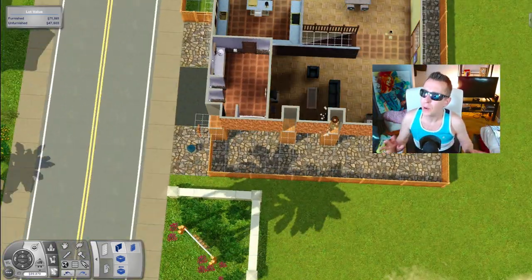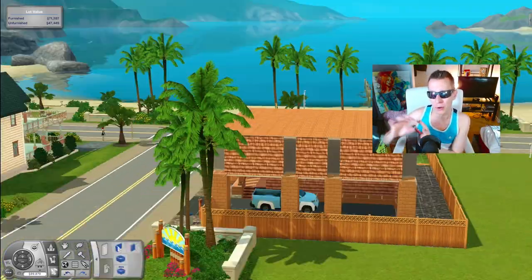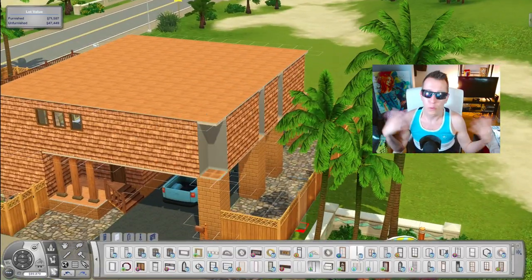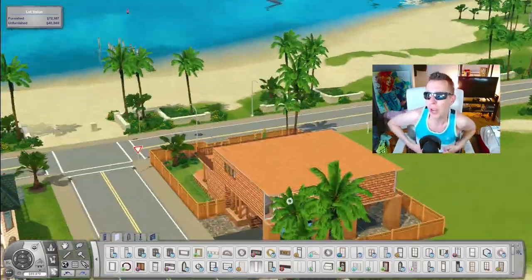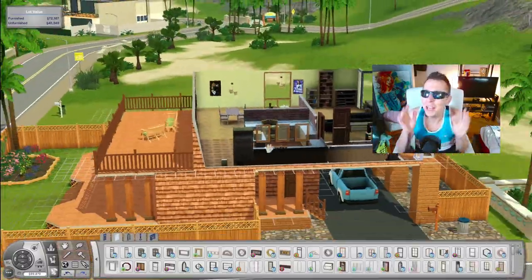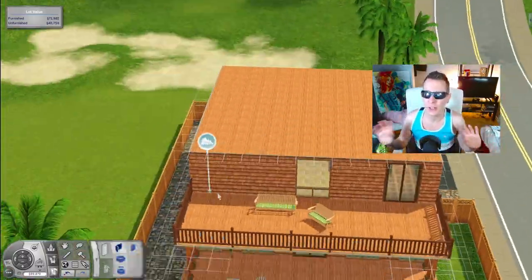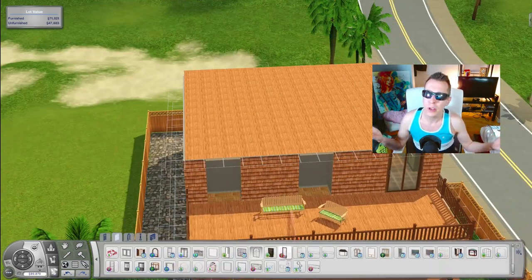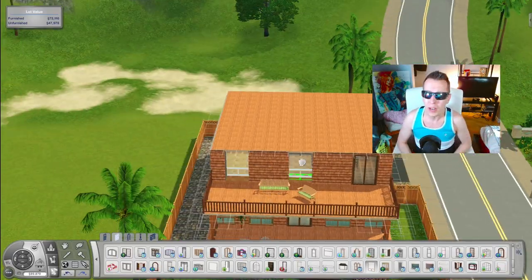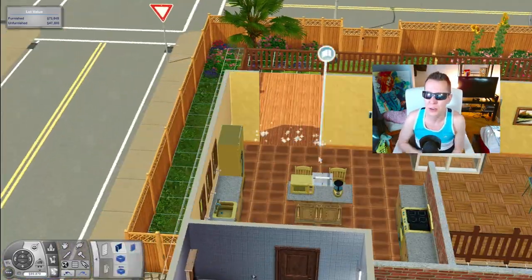So these two guys are a mess. I've never actually played the Frio brothers on their own, but they're always in the background. For those of you who don't know, across the street we've got Claire Ursin, and she's actually pregnant with one of the brother's babies. He left her and cheated on her and stuff, and she hates him — so it's all dramatic. Classic Sunset Valley style.